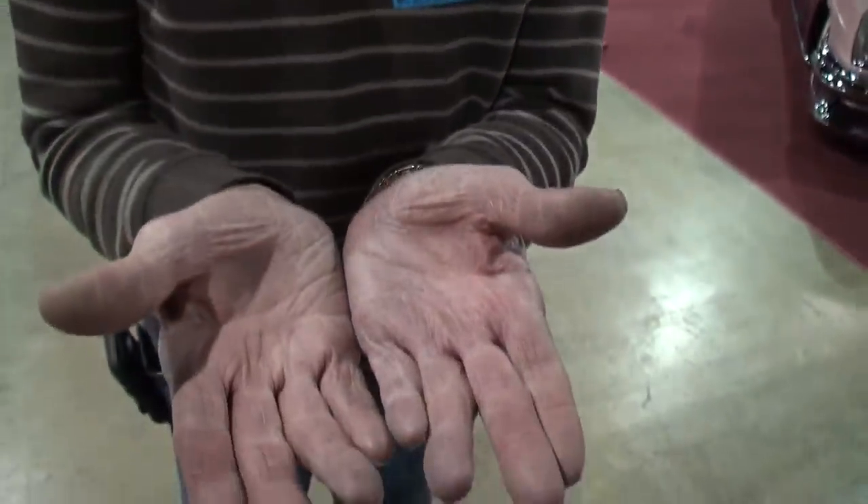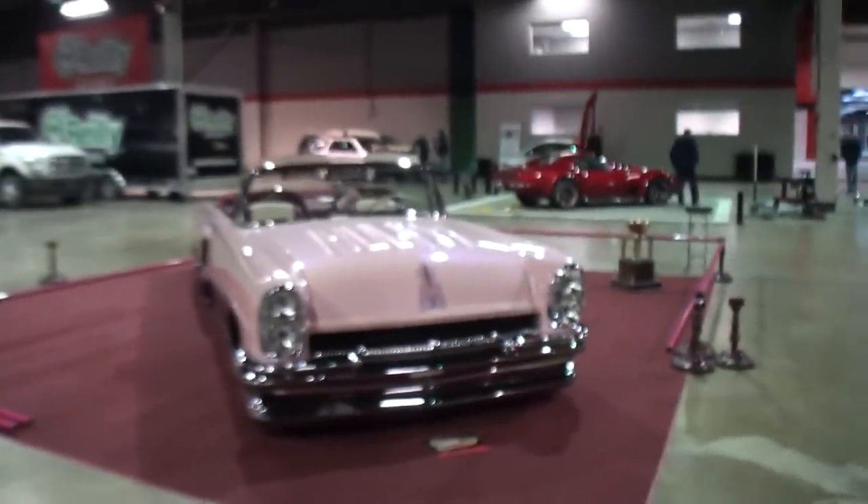Let me see those hands. One year, by these two hands, in my garage. Nothing went out of that garage but the chrome.